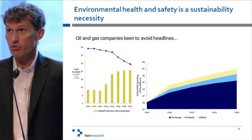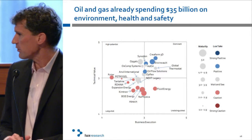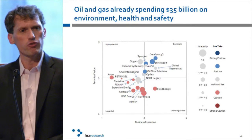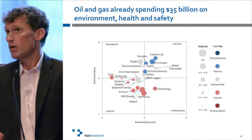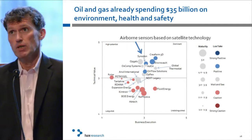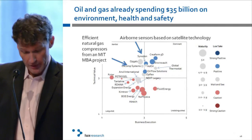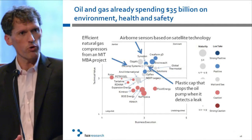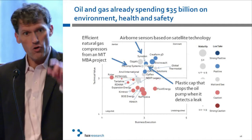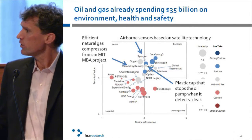What are the technologies out there? We conduct 4,000 to 5,000 interviews every year with startups developing innovative technology. One area: HSE for oil and gas. Examples include airborne sensors based on satellite technology to rapidly detect and deal with leaks, efficient natural gas compressors from an MIT MBA project, and a plastic cap that stops oil spills. This is part of saving the environment — not just about carbon and emissions, but about preventing catastrophic failure. It plays into our human nature to hold on to that milkshake.